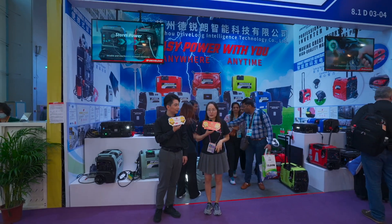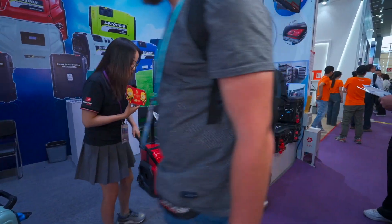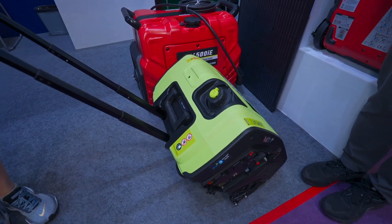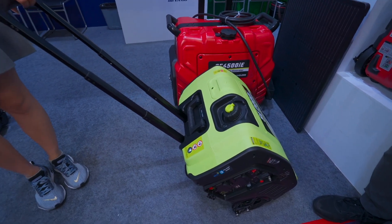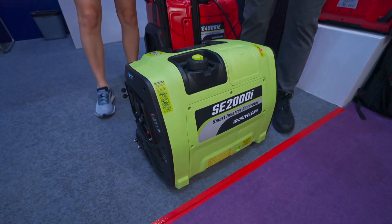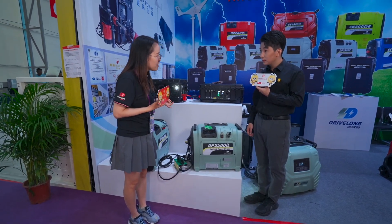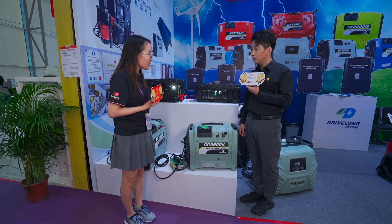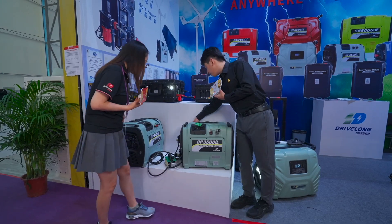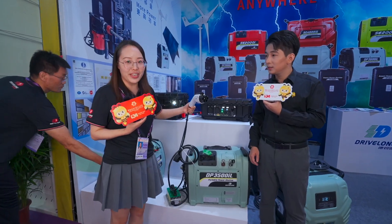My name is Eli, I'm the sales manager from DriveLong. This is our gasoline generator — our star model. With a suitcase design, it adopts a zero-gravity concept. You can put it flat on the ground. It has several charging options including solar, wind, and AC electricity, so the running cost is very low compared with gasoline generators. It can also serve as an emergency charger for electric vehicles.